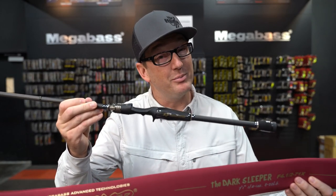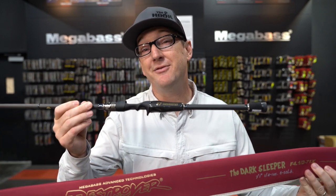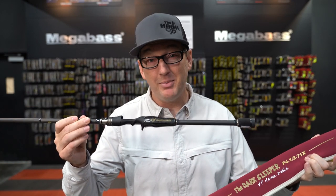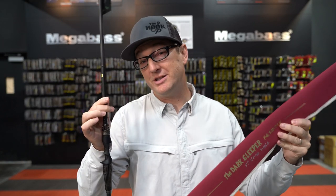Have you guys seen the brand new lineup of rods from Megabass Japan? This is the Destroyer P5 series — brand new lineup, unbelievably light, unbelievably sensitive, just out, and guys are going crazy over these things.